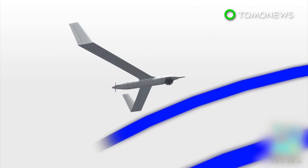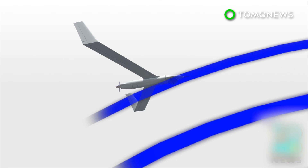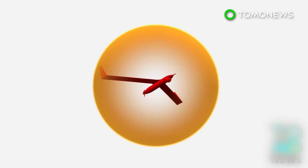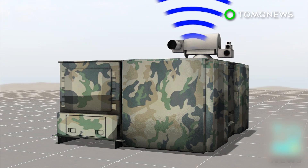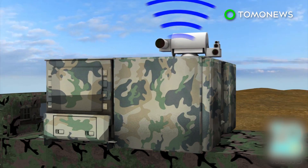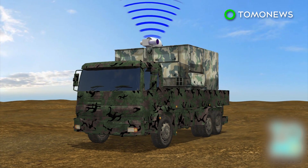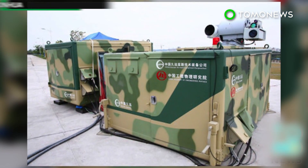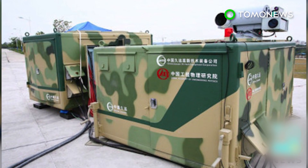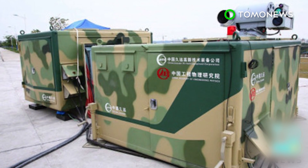The system, whose name translates as 'low-altitude guardian,' can intercept aircraft traveling at an altitude of less than 500 meters and at speeds below 50 meters per second. It can shoot them down five seconds after detecting them. The laser system can either be fired from fixed positions or mounted on vehicles. According to the official Xinhua News Agency, the system is expected to play a key role in ensuring security at major events in urban areas.